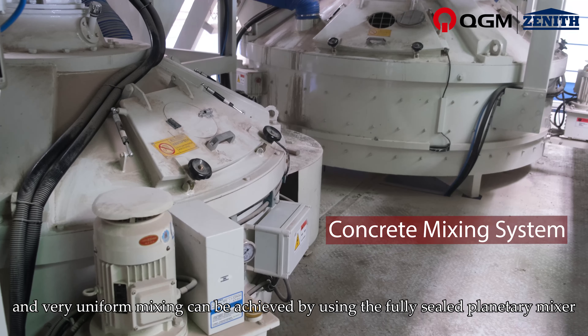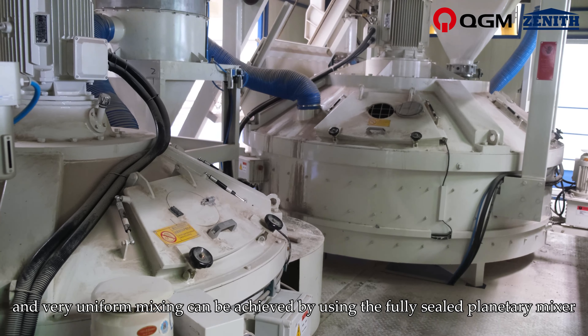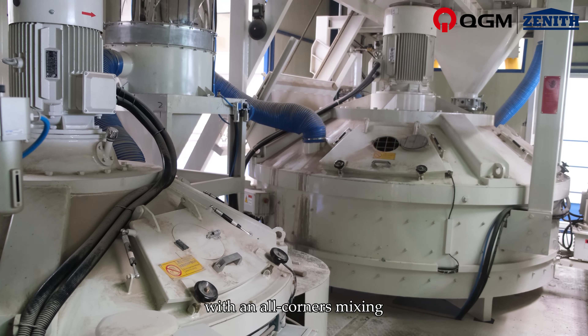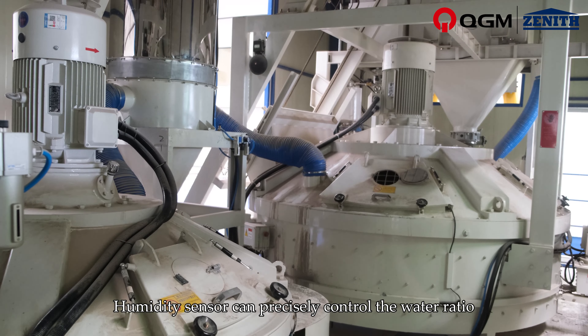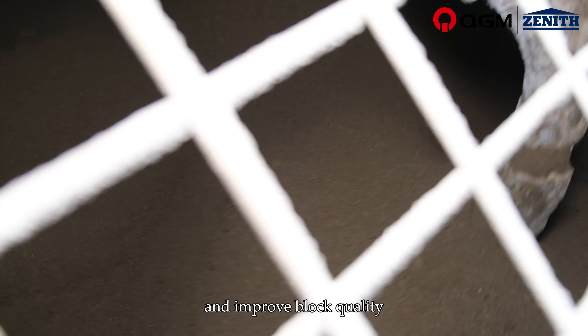The skip hoist of mixture can save space, and very uniform mixing can be achieved by using a fully sealed planetary mixer with an all-corners mixing design. A humidity sensor can precisely control the water ratio and improve block quality.